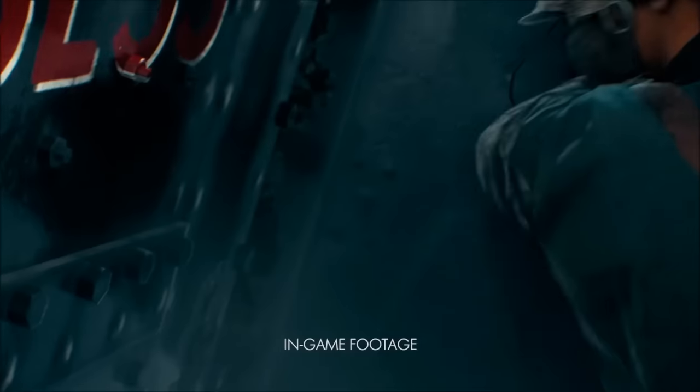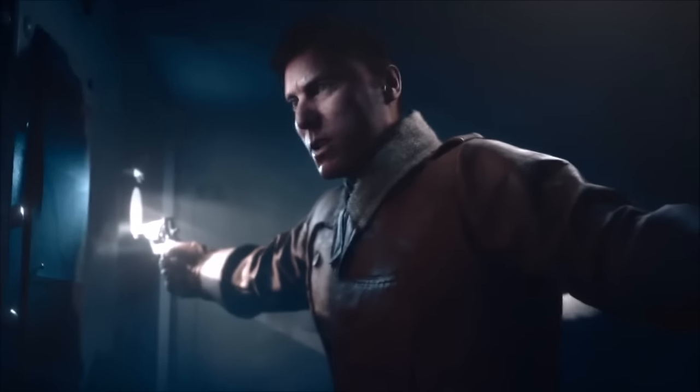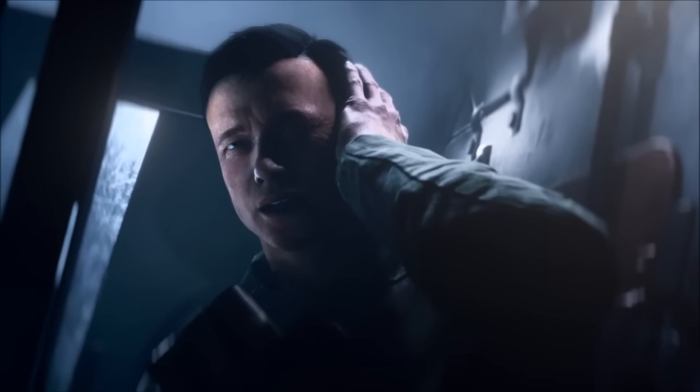First up we see a disclaimer that this is indeed in-game footage — this is all gameplay that we are presumably going to see inside Battlefield 1. The first part of the trailer has a lot of what looks like campaign gameplay. If you want to see more about the campaign, make sure to check out my other Battlefield 1 video.